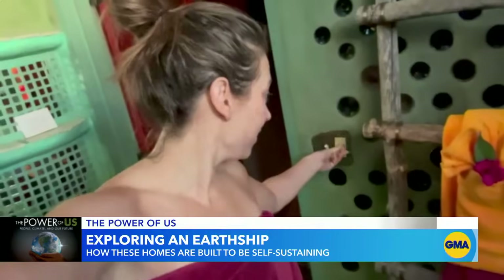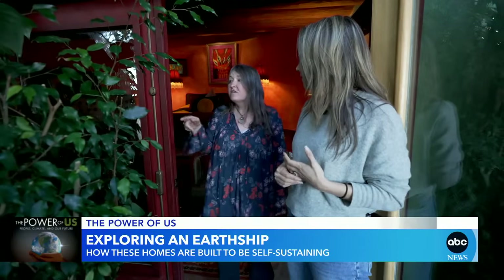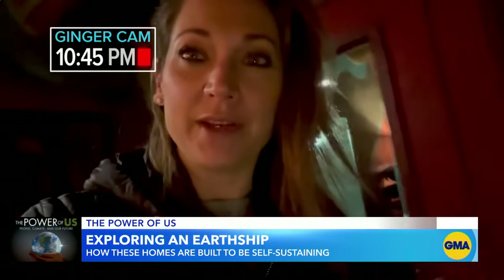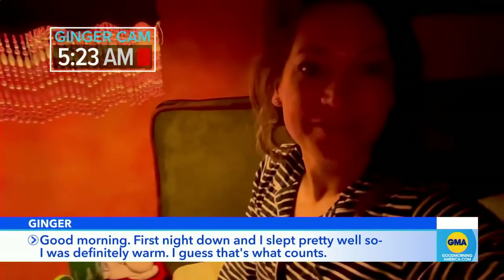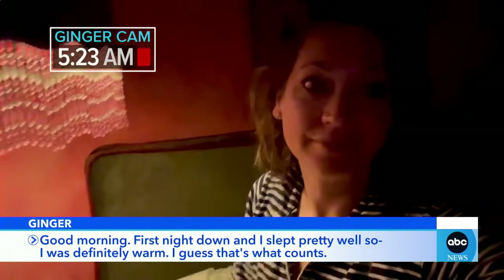We tested out the tire wall living in an Earthship for three days. The house itself is 5,400 square feet and 2,000 of it is dedicated to growing space. In this house there are two ponds in the greenhouse and they have tilapia out there — you could catch a fish, pick your citrus, wrap it in a banana leaf and grill it out on the fire. Our Earthship has a wood burning fire, but we did not keep the fire stoked — we went for the night without supplemental heat. Good morning. First night down, and I slept pretty well. I was definitely warm. I guess that's what counts.